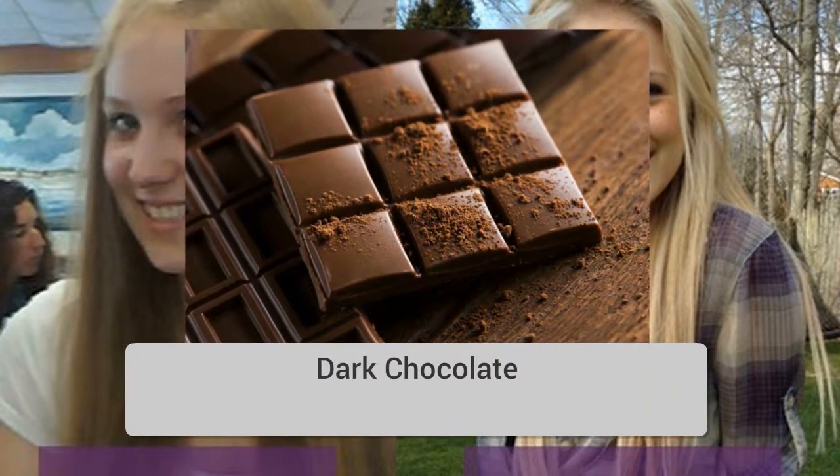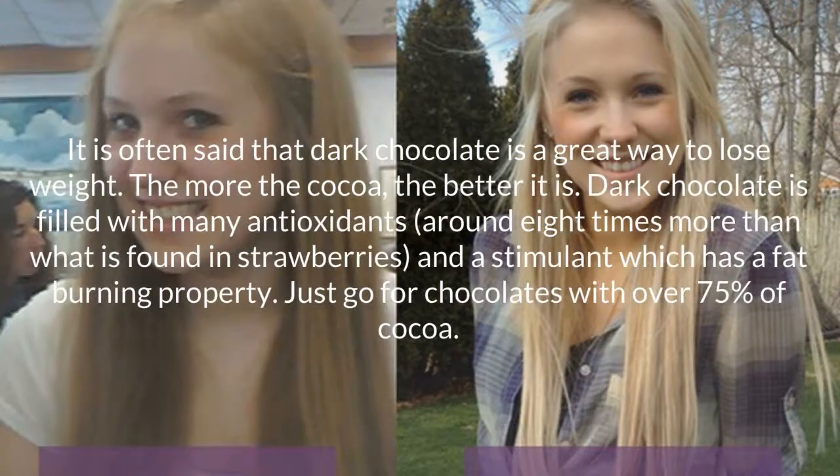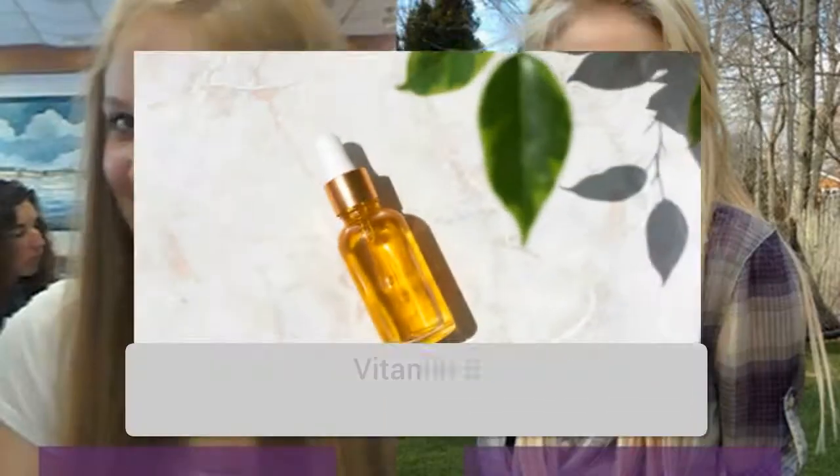Dark chocolate. It is often said that dark chocolate is a great way to lose weight. The more the cocoa, the better it is. Dark chocolate is filled with many antioxidants — around eight times more than what is found in strawberries — and contains a stimulant which has a fat-burning property. Just go for chocolates with over 75 percent cocoa.